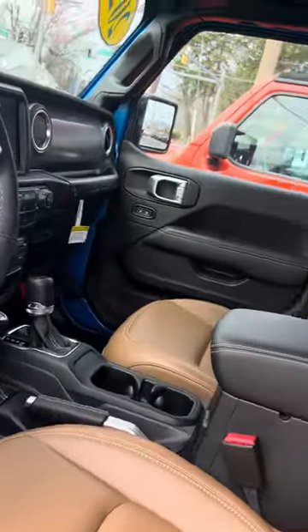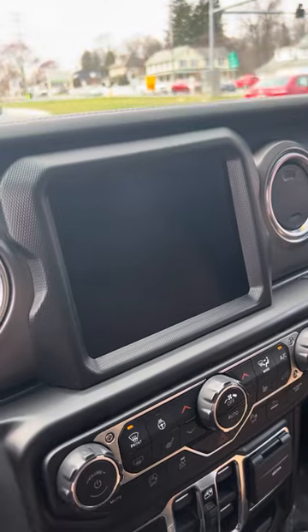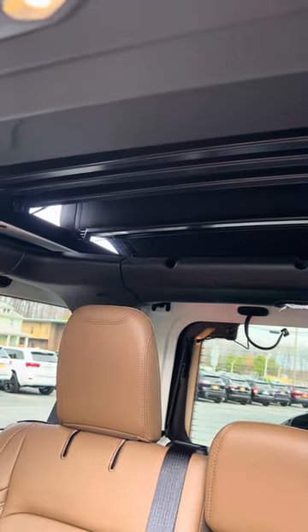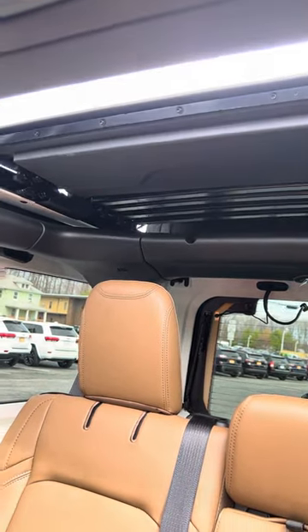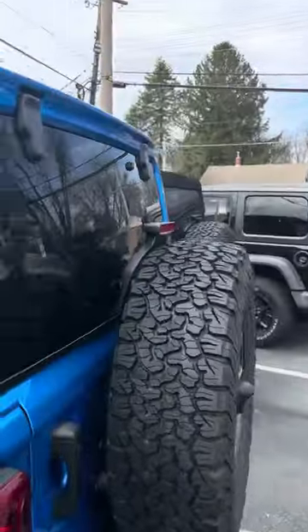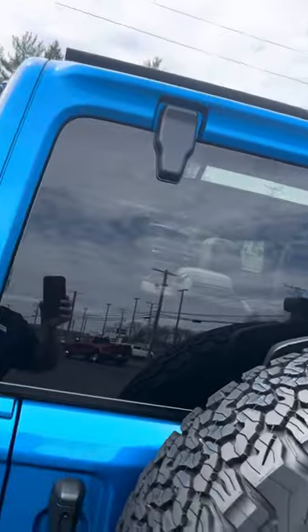He had mentioned you were most interested in knowing what top it had. So this one in particular has the Sky One Touch top. It is a soft top but it is powered. So all you should do is simply go up here and the top opens that way. The frame of the top is a color-matching hard top, and then the actual roof of the top is a soft top that is powered.